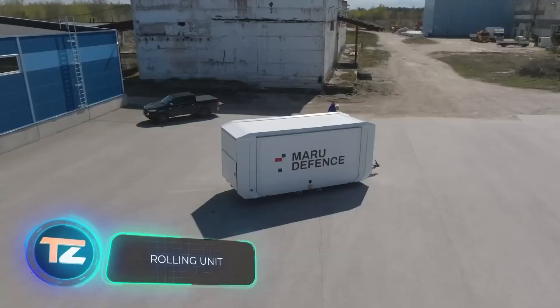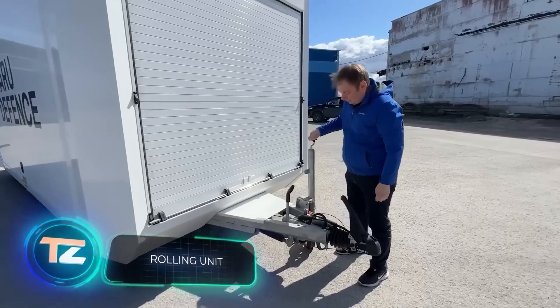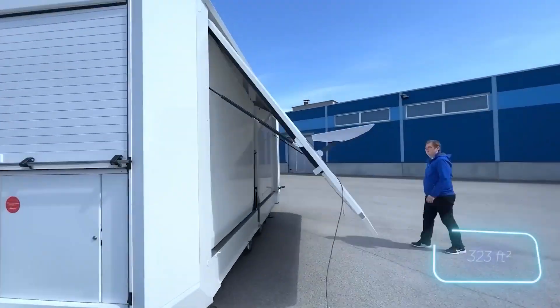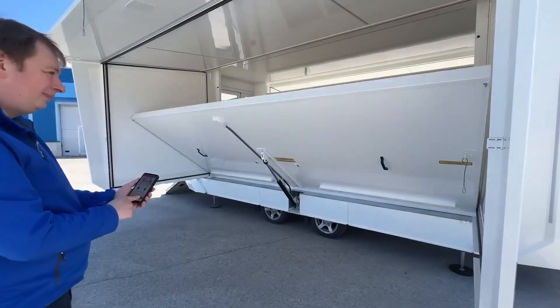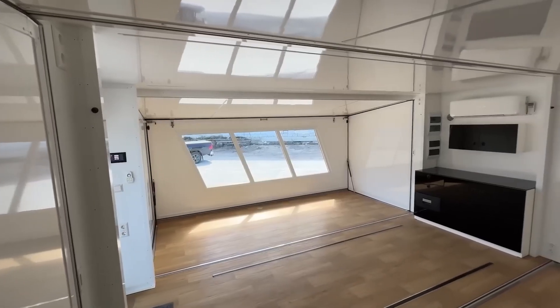The Estonian company Maru sure knows how to be creative — imagine a versatile trailer that can triple in size. The XL version offers a roomy 30 square meters of space and can be turned into anything from an office to a barber shop. Inside you'll find insulation and a Mitsubishi split system.